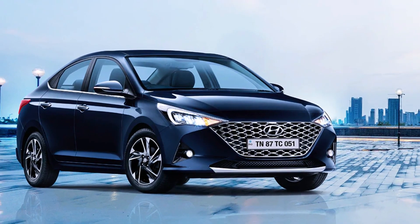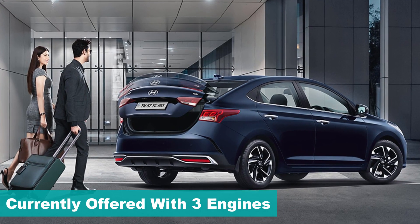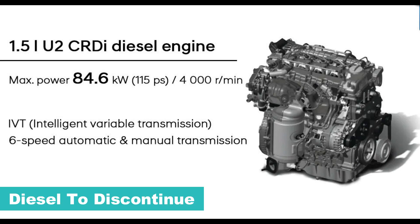Currently, the Verna offers three engine options: a 1.5L petrol, 1.5L diesel, and a 1.0L turbo petrol that is also shared with the Hyundai i20. Among them, the diesel engine option is expected to be dropped due to the upcoming BS6 RDE emission norms.